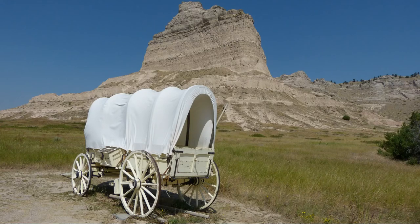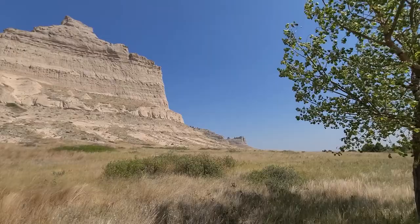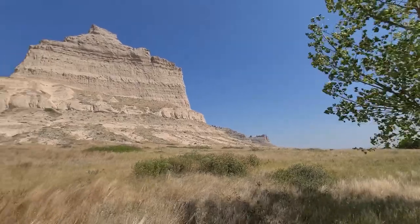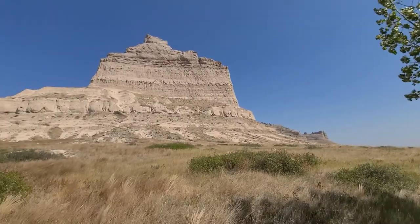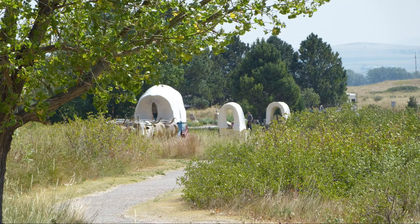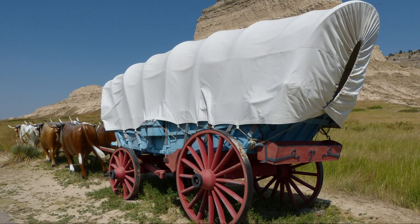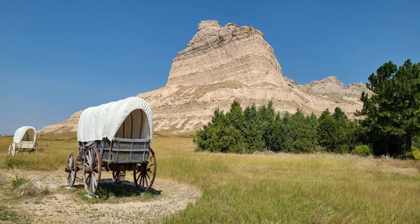They could only take what would fit into the wagon and left many treasured items behind. They needed to leave St. Joseph, Missouri by mid-April, then travel 12 to 15 miles per day to cover the 2,000 miles to the west coast before the winter set in.